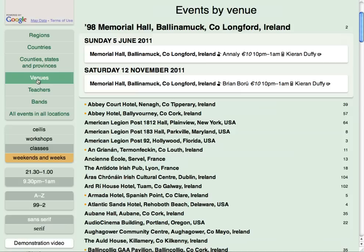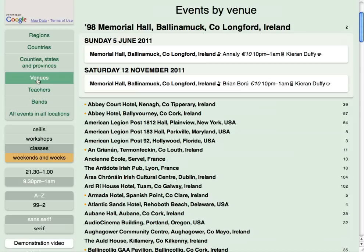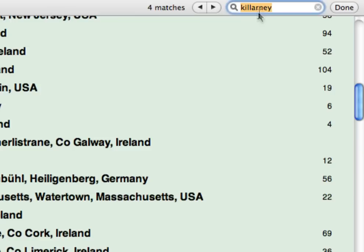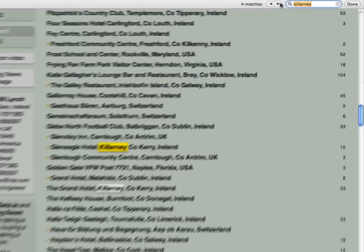Hundreds of venues are listed separately by name when you click on Venues. Scroll through to find the one you want. If you don't know the name of the place you're looking for, you can use the Find feature in your browser to help. To find what's on in Killarney, for example, type it into the search box. Four matches are found — look through for the one you want.